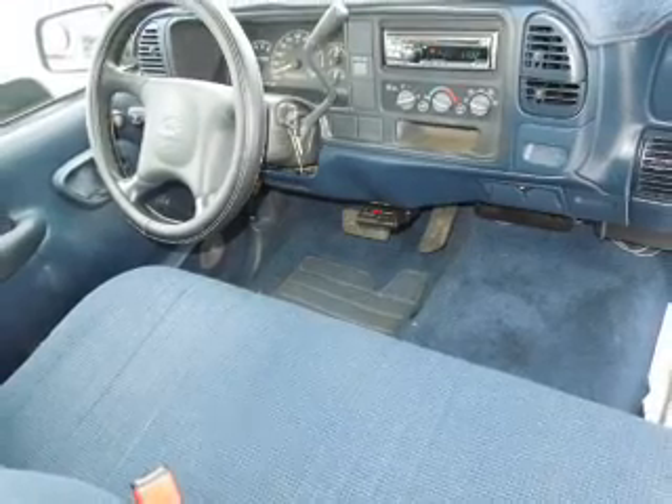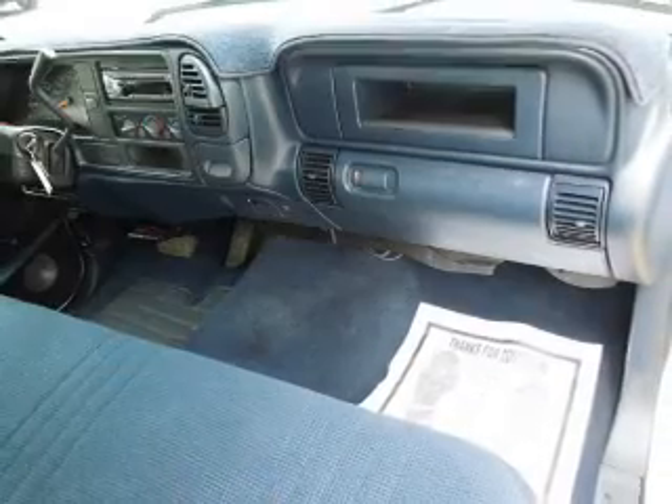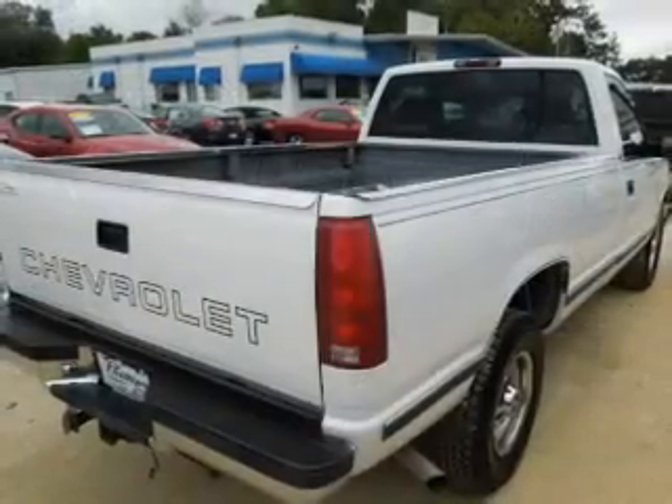An AM-FM stereo, power steering, and for your peace of mind, the following safety equipment is included: front ventilated disc brakes, daytime running lights, and independent suspension.